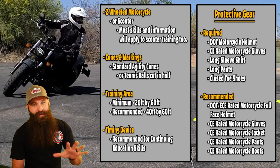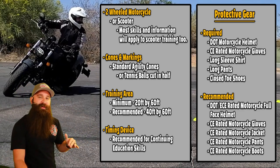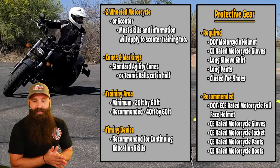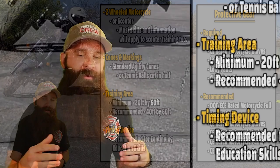What I recommend is a DOT ECE rated motorcycle full face helmet. ECE is the European standard, and I actually like it a little better than DOT — so if you can find an ECE, great; if not, at least get a DOT. Also CE rated motorcycle gloves, pants, jackets, and boots — you'll have abrasion resistance, impact protection, everything you need. Practice like you're going to play: if you go out riding in town with full gear, why aren't you practicing with full gear? Don't get into the bad habit of not wearing gear. If you want the full course now, click the link in the description and join up.